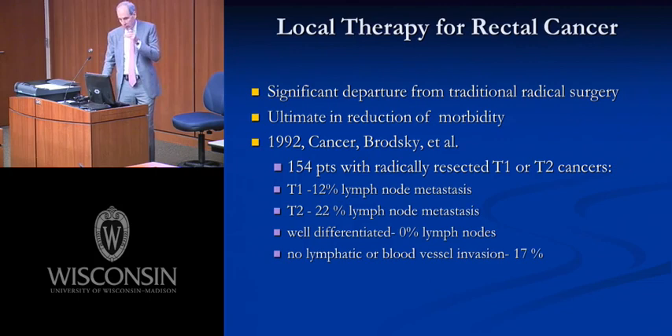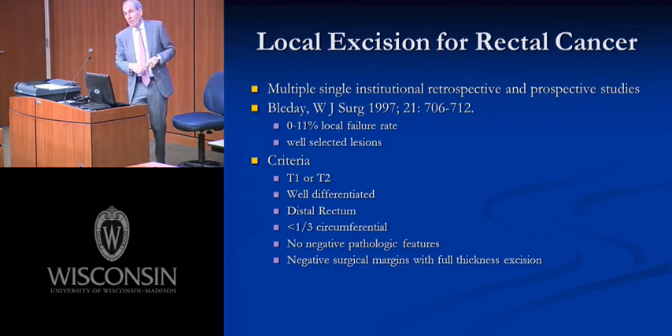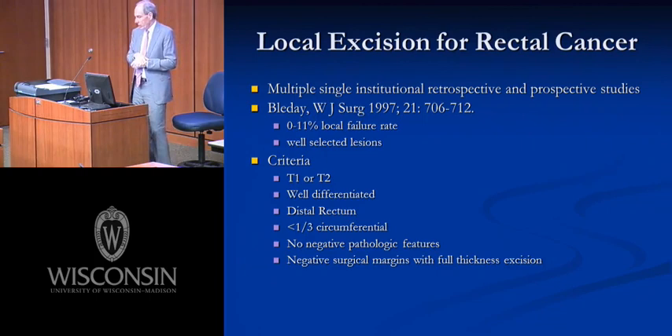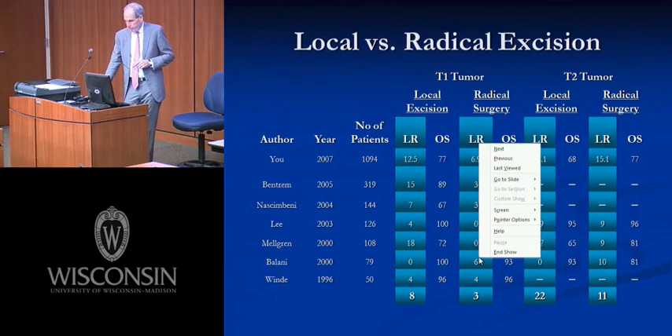Ron Bleday summarized the multi-institutional trials from the late 90s and found that local regional failure after transanal excision for T1 and T2 well-differentiated lesions ranged from 0% to 11% across different studies. Criteria required: technically accessible in the distal rectum, small enough — less than a third of the circumference — and a negative pathologic margin. In these small single-institutional trials, if those criteria were met, the local failure rate was probably 10% or less, suggesting some patients could have local excision alone.